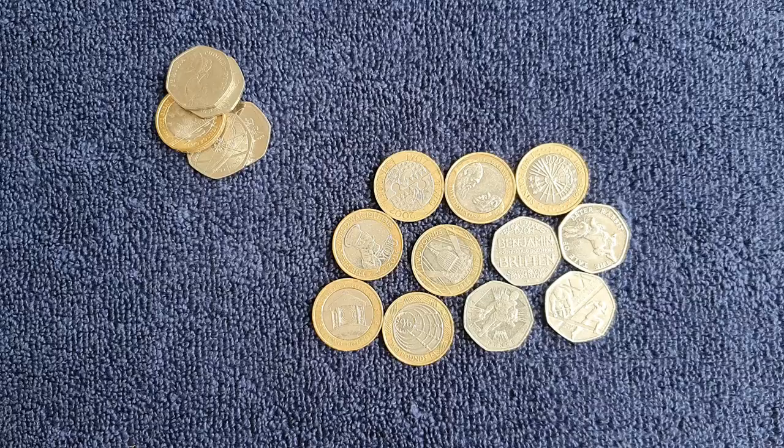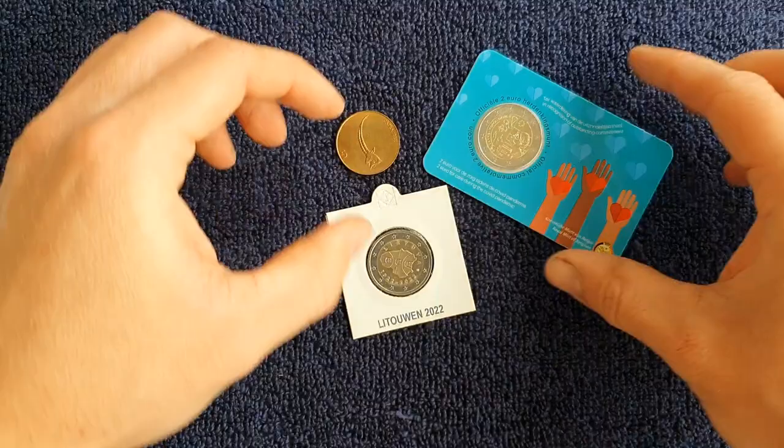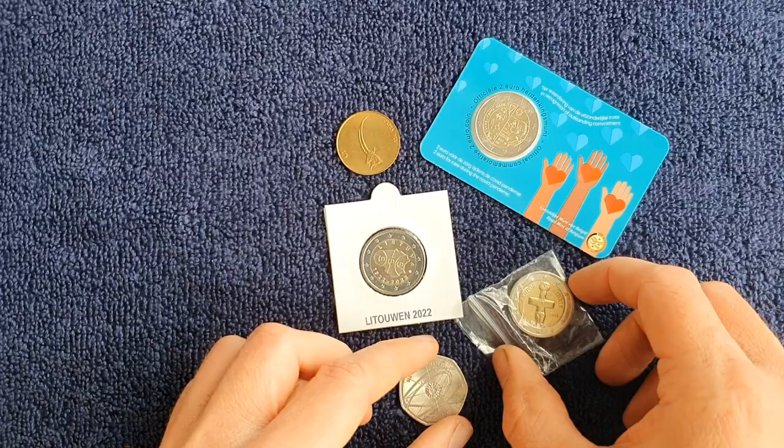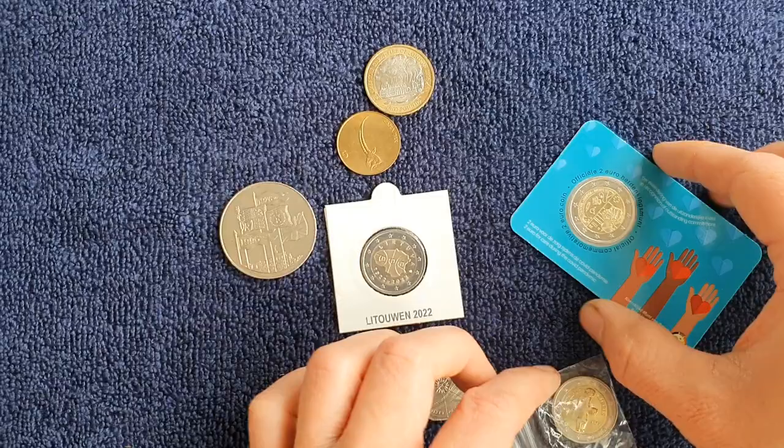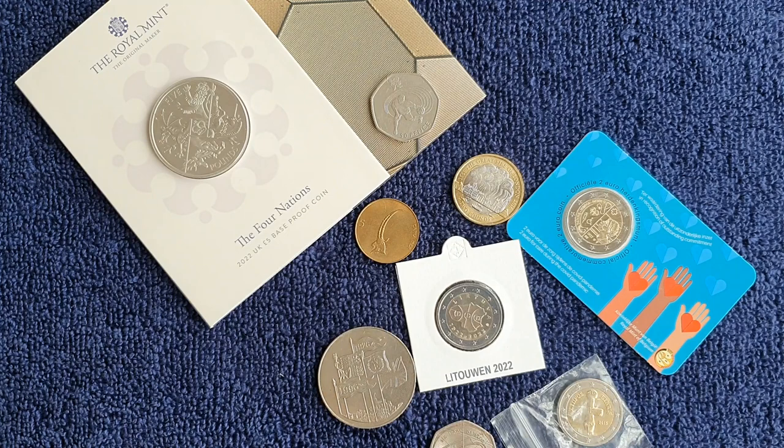That's it for this purchases, trades and finds video. It's a bit of a mixed bag with a lot of British stuff — more than usual. Let me know in the comments what your favourite coin was from today, or if you found or bought or traded anything nice yourself over the past few weeks. Keep an eye out for my regular two euro coin hunt videos, and thanks for watching.